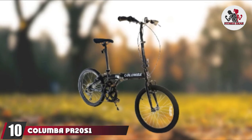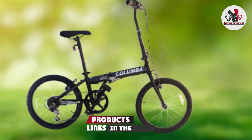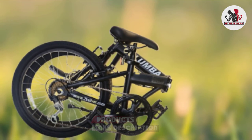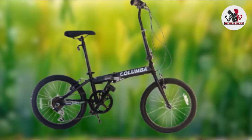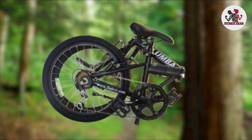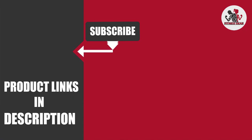Finally, the number 10 position is dominated by the Columba PR20 Folding Bike. Need a bike to get you to the store and back? The Columba is perfect for you. This bike gets props for its small profile and simple features, but you'll still enjoy six speeds and handlebar brakes, along with an adjustable seat and handlebars. That's all for today. We upload fitness product review videos every single day, so don't forget to subscribe and hit the bell icon for upcoming video notifications.